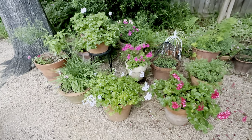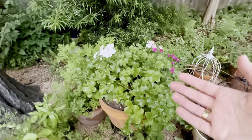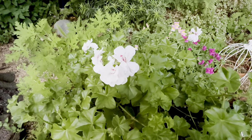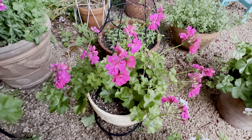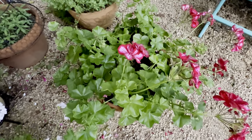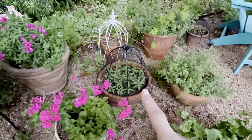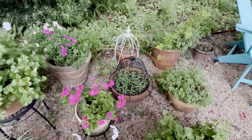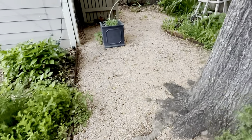And my obsession with ivy geraniums continues — there are so many pretty varieties. I've got lots of milkweed seedlings going and I have that little cloche over the top so that the mama butterflies won't lay any eggs — they're not ready to be eaten up yet.